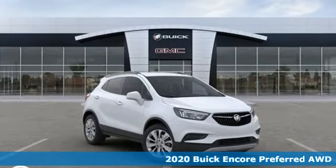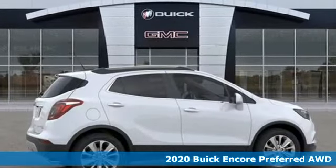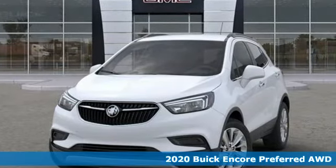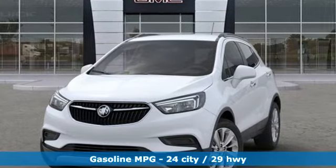It's a new 2020 Buick Encore. Flexibility has never been more perfectly sized than with this stylish, nimble and luxurious Encore. It boasts an impressive list of features like these.